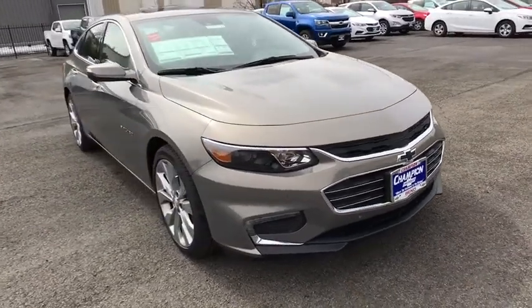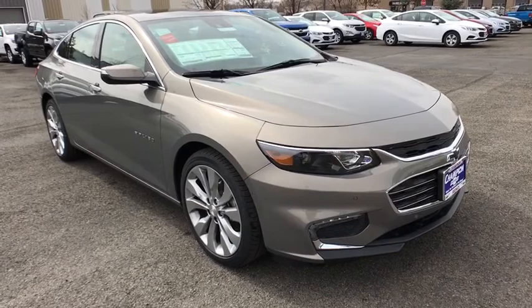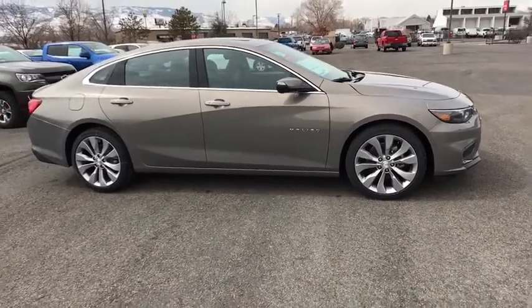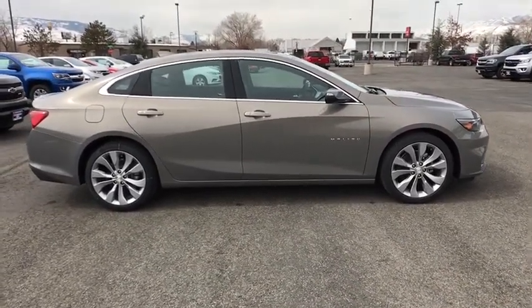Navigation system, steering wheel audio controls, traction control, power passenger seat, remote engine start, stability control, backup camera, keyless entry, anti-lock braking system, Bluetooth, leather-wrapped steering wheel, adjustable steering wheel, floor mats.